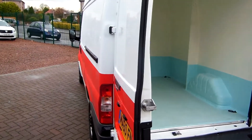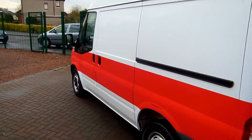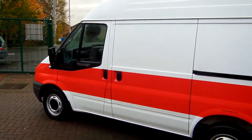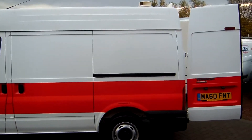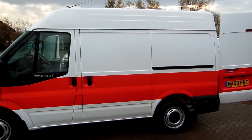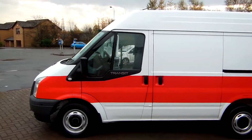You've got air con, rear parking sensors, twin passenger seat, electric mirrors and electric windows. 71,000 miles and a full service history as well. In absolutely immaculate condition inside and out — very, very well maintained and looked after.